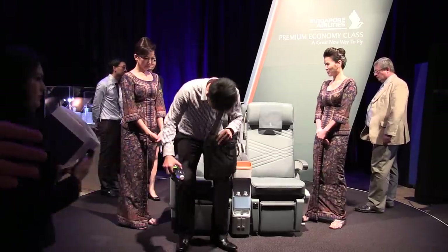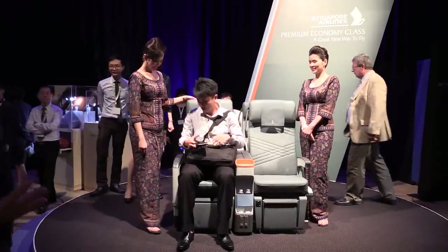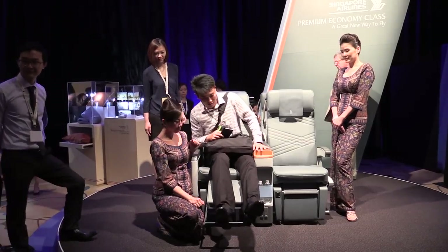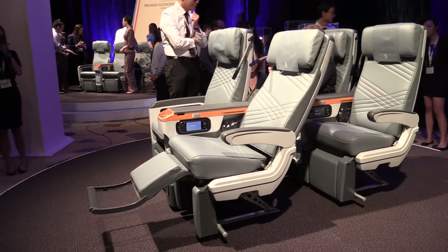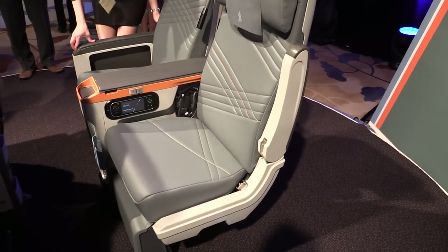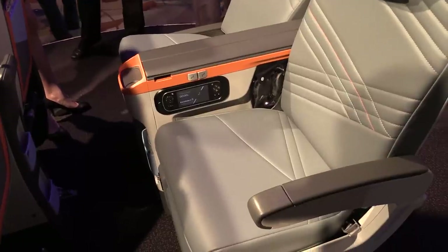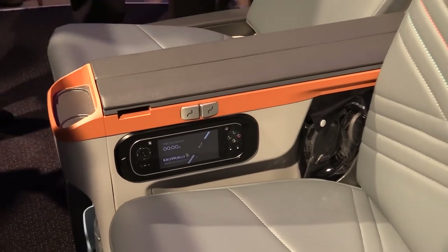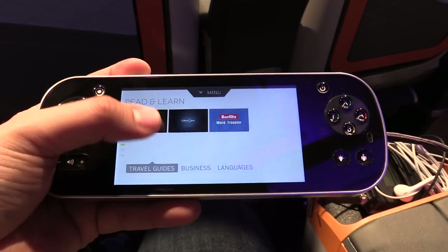Seat width is 18.5 to 19.5 inches — about an inch to an inch and a half wider than what you get in regular economy. It reclines down to 8 inches. And on the armrest facing the aisle, it's collapsible, which makes it more customer friendly for passengers with restricted mobility. That's a very nice touch.